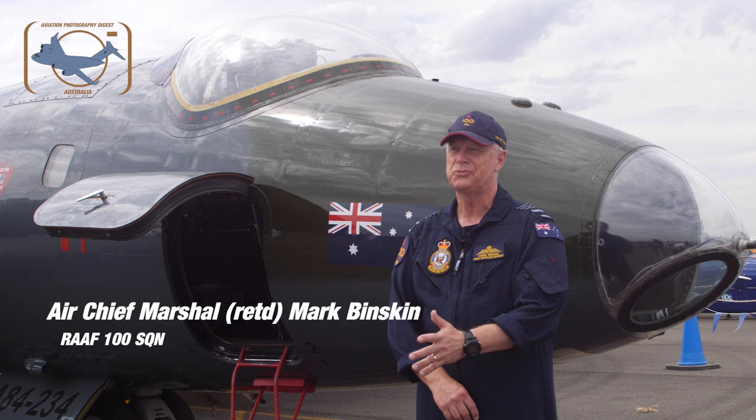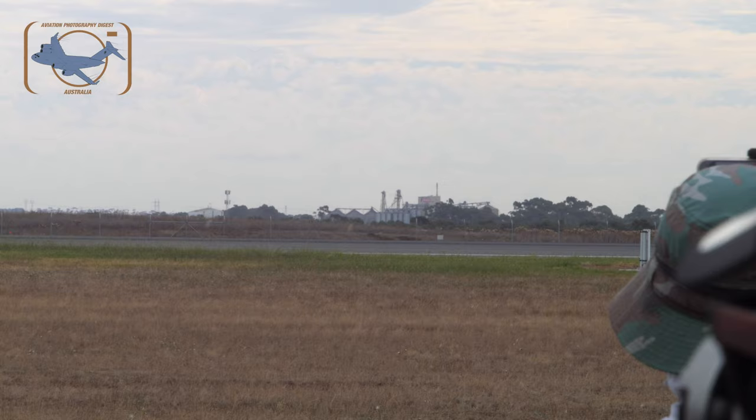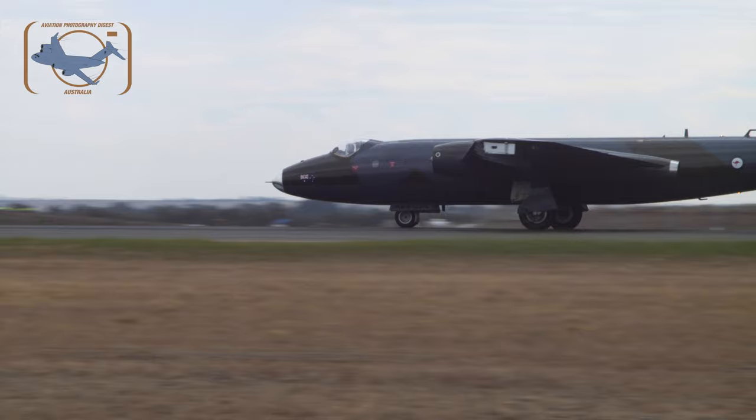I'm Air Chief Marshal Mark Minskin, retired sort of, but I'm an active reservist in 100th Squadron and I have the privilege of flying the Canberra bomber.